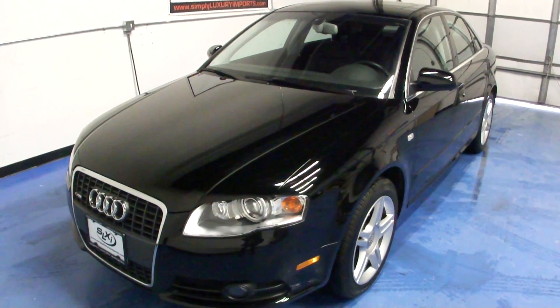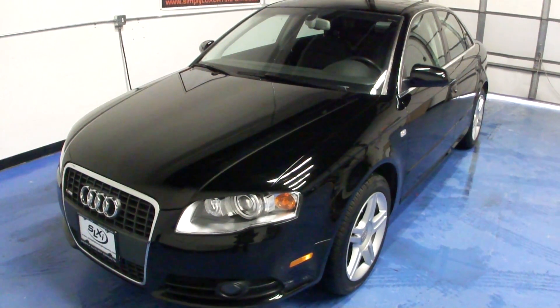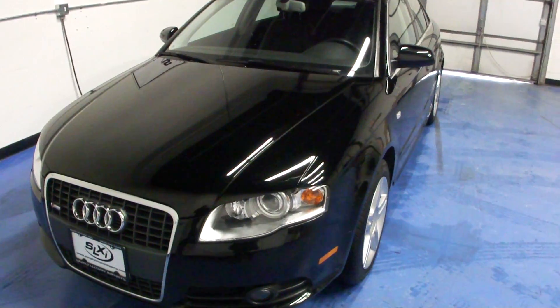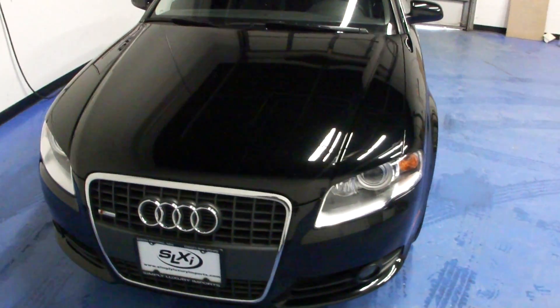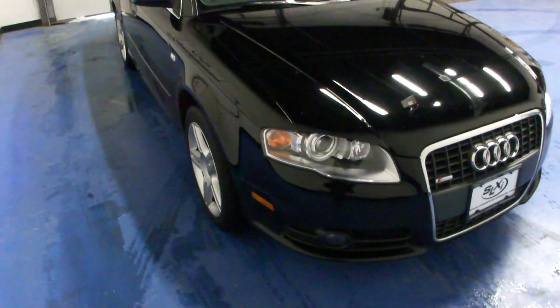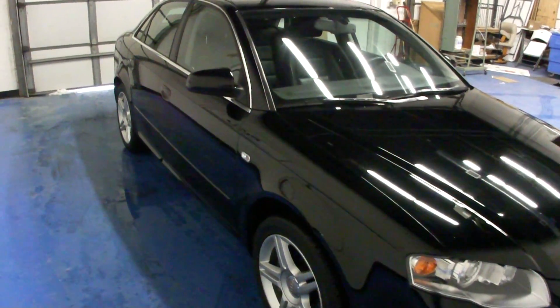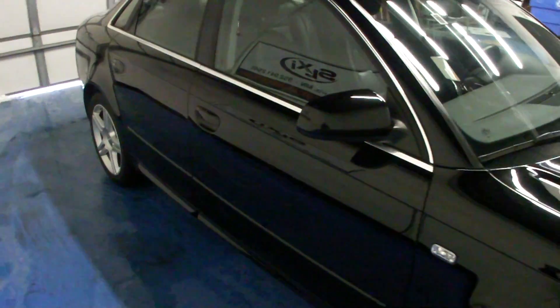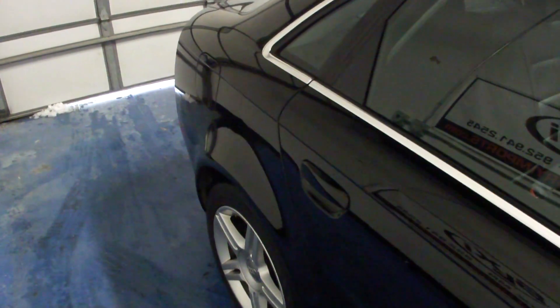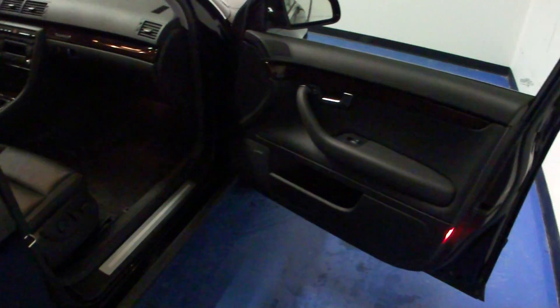Welcome to Simply Luxury Imports in Eden Prairie, Minnesota. Today we're featuring this 2008 Audi A4. This particular A4 is the sedan model. It comes in the Nighthawk black, or brilliant black I believe from Audi, exterior paint with a black leather interior. It's 40,000 original miles on the car. It still has a remainder of the Audi factory warranty as well as Audi care. I'd like to take these videos for you to show off the vehicle's condition as well as some of its options.